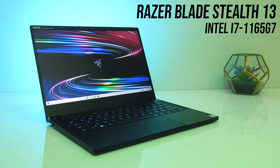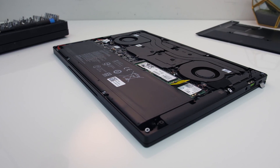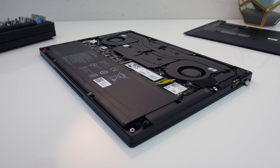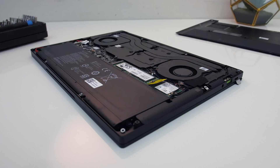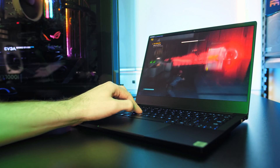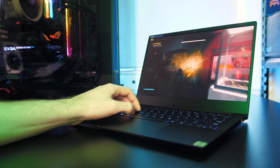I've got links to the full reviews in the description if you want more info on either laptop. The Blade Stealth does also have Nvidia GTX 1650 Ti Max-Q graphics, but I've disabled that in Device Manager so that only Intel XE graphics was available for testing. I've tested most of the 10 games at 720p, but I've also done a few at 1080p where it made sense, so let's get into the results.